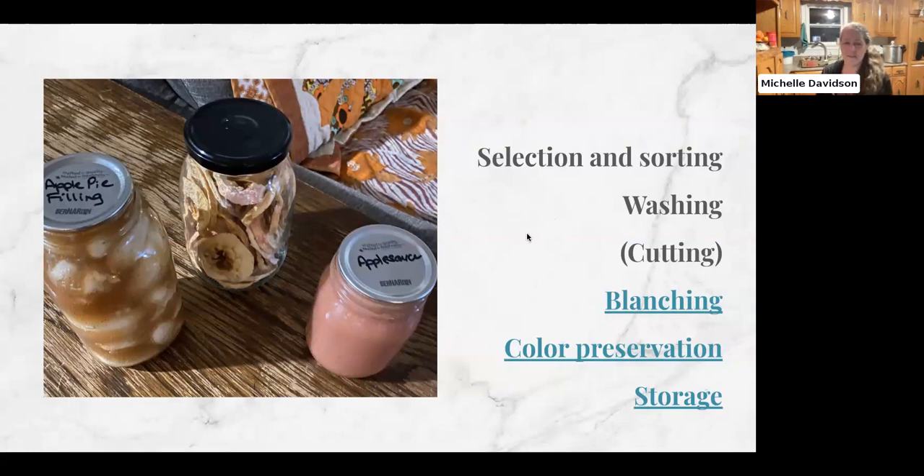All the methods I'm going to talk about tonight have the same basic principle. You never can or preserve anything that isn't as perfect as possible. If you have something that's been in the fridge for two weeks and it's bruised, freezing it isn't going to improve the flavor — canning or dehydrating won't either. So you want to make sure you have the freshest possible ingredients. You want to select and sort your ingredients first, then wash them.